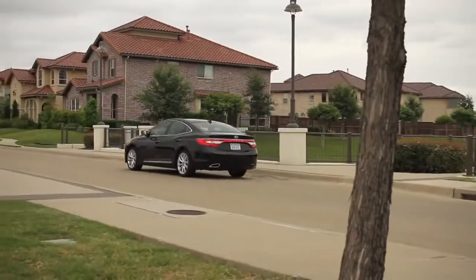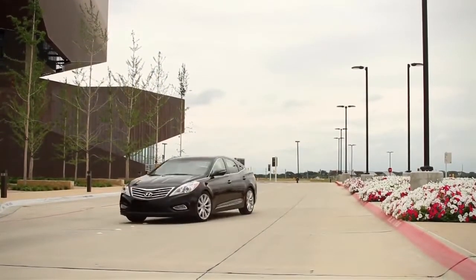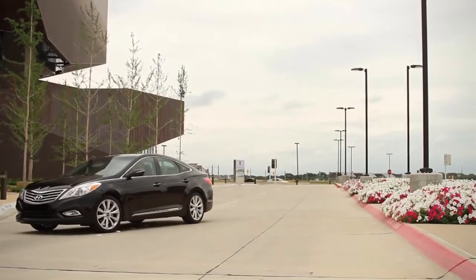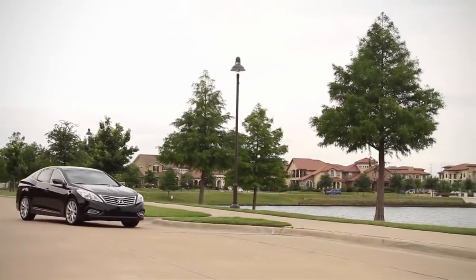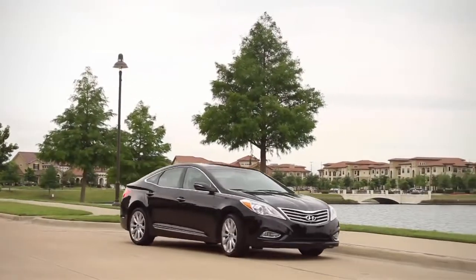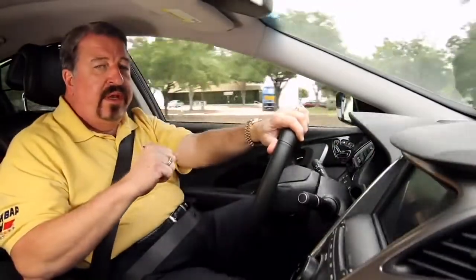Although the Azera's been around since 2005, it's never been a big seller, but I predict that's all going to change now. This car's destined to be a hit, especially with Hyundai's 10-year, 100,000-mile warranty. The Azera is a great fit between the Sonata and the Genesis, and price-wise, this one's coming in at $36,875. I'm getting a respectable 20 miles to the gallon in town, 30 out on the highway. I've been in cars that cost over $50,000 that honestly weren't as nice as this one.